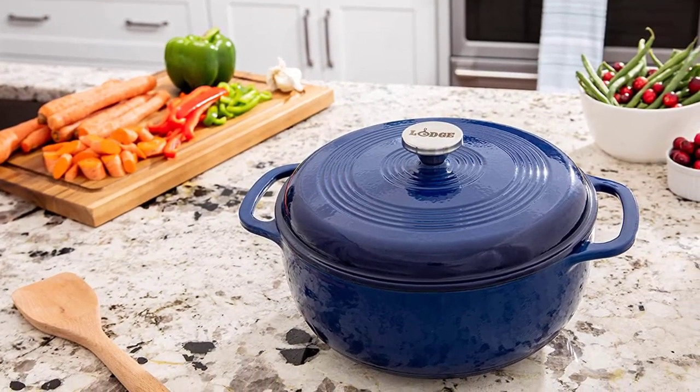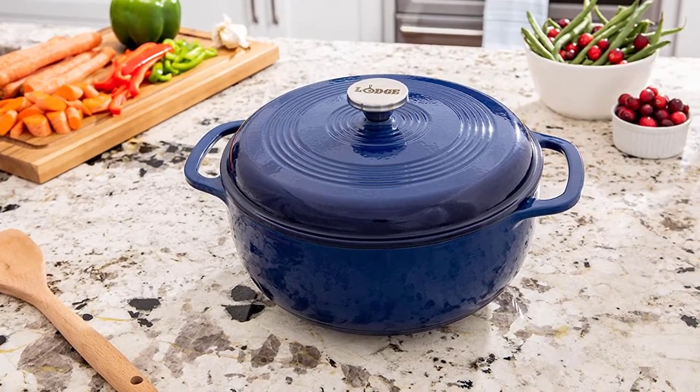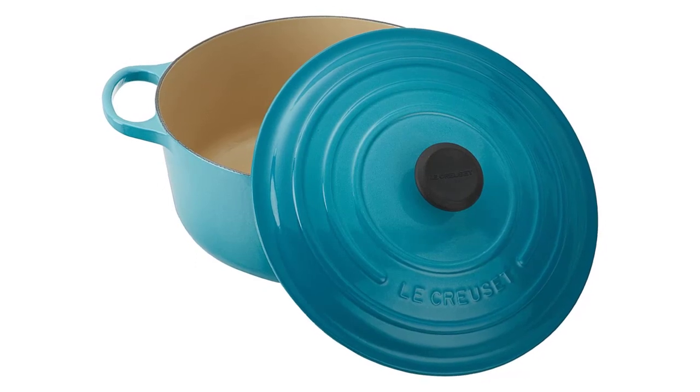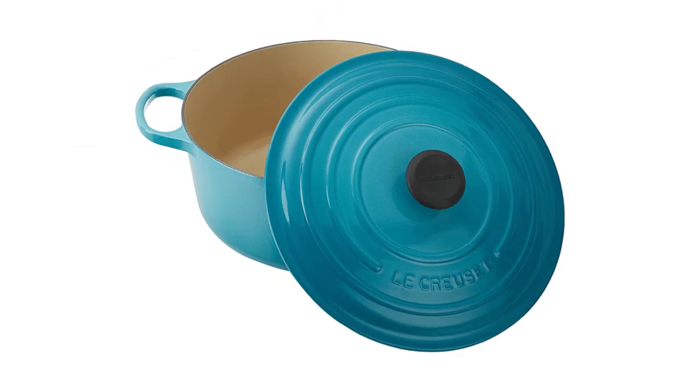A Dutch oven is one of the most essential kitchen tools a home cook can have. These long-lasting, heavy-duty pots are often made out of coated or uncoated cast iron. Dutch ovens have thick walls with lids that help trap heat and steam, allowing them to cook food evenly.